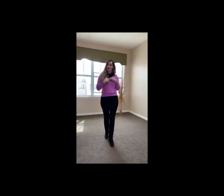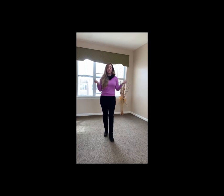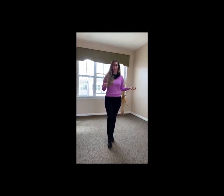Welcome guys! My name is Indira and I am the leasing consultant here at Camelot at Federal Hill. I am so excited to show you a virtual tour of our Arlington one-bedroom unit.